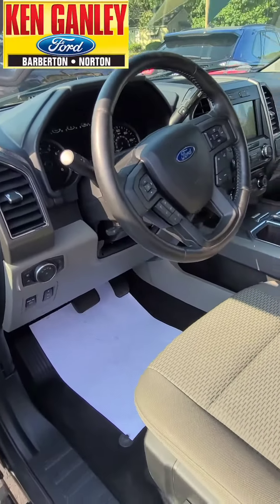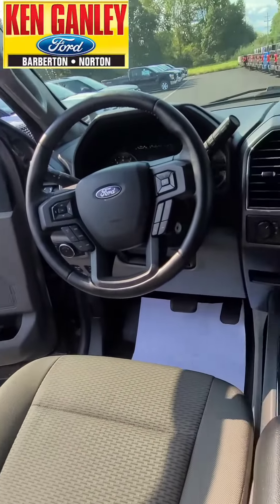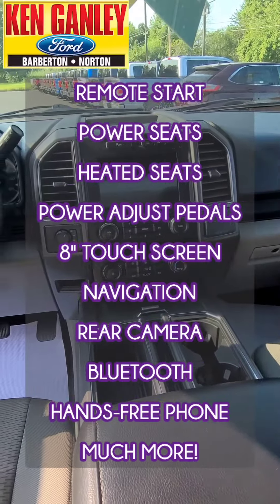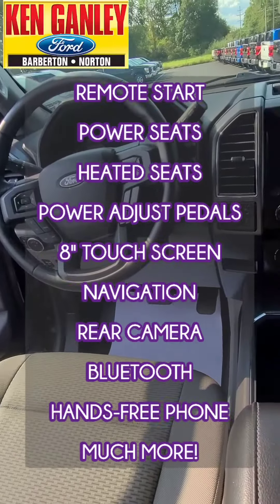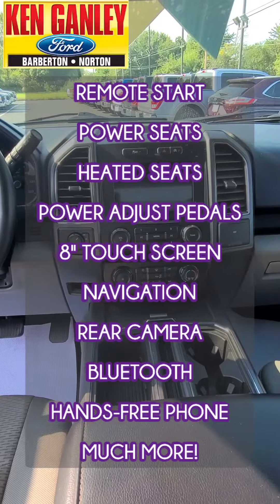Looking up front — got some nice features in this. Comes with remote start, power seats on both sides, heated seats, power adjust pedals, 8-inch touch screen. That comes with navigation, rear camera, Bluetooth for hands-free phone, and much, much more.